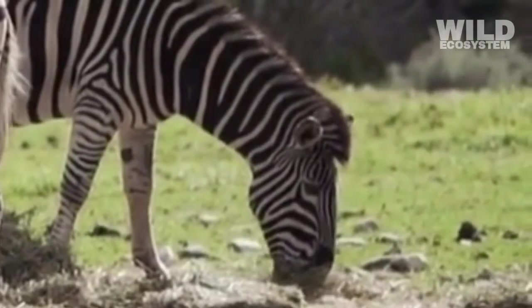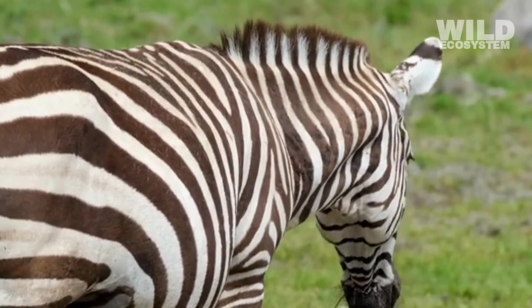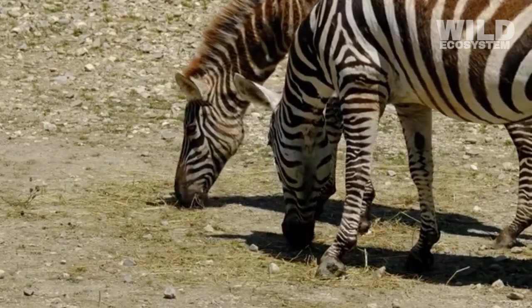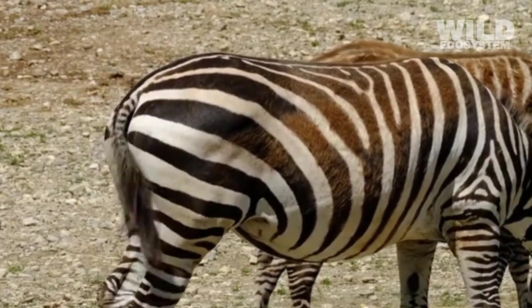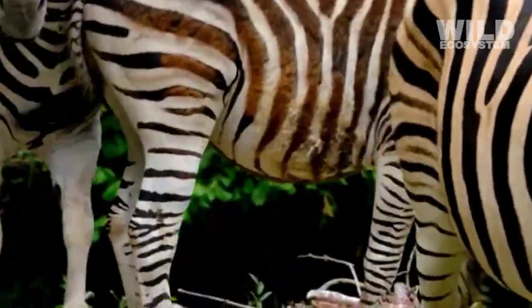This separation of food choices helps maintain balance within the ecosystem. The shape and length of a zebra's neck also support a grass-eating lifestyle. Their necks are long enough to reach the ground comfortably for hours at a time, and their bodies are positioned so that they can graze without tiring quickly.